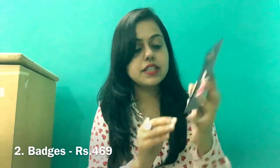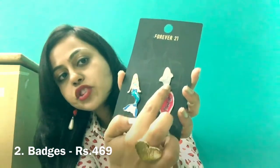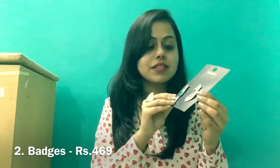The next thing I purchased is this amazing set of cute badges. I love this little mermaid, I love the little OMG, and I also love this little fish. You can put them on your shirts, on your jeans, and just go crazy styling them.